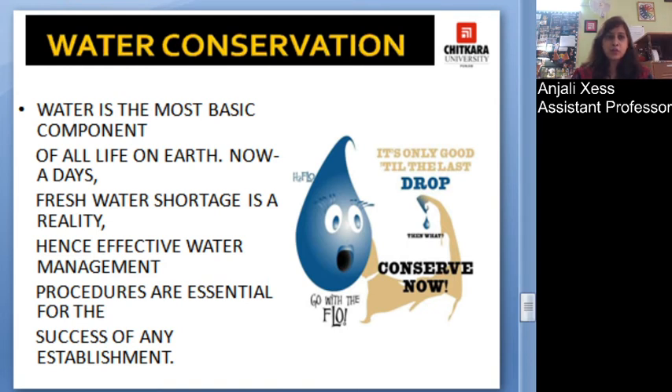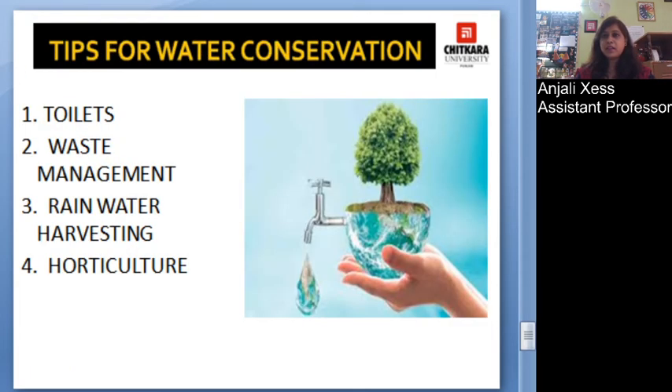Effective water management should be in place with proper control over water to lead a successful establishment. Various steps for water conservation include areas like washrooms and toilets where water conservation is very important. A water audit should be conducted so as to take care of water usage.